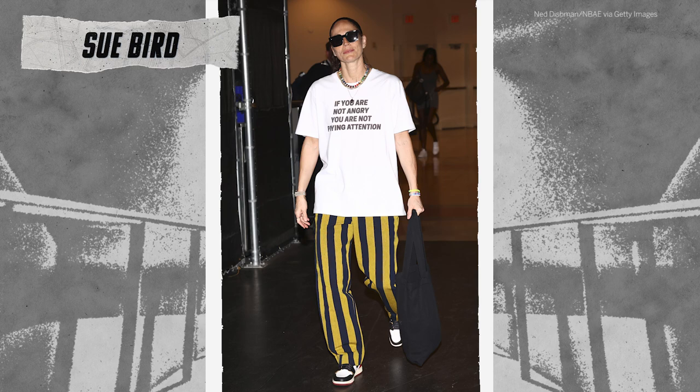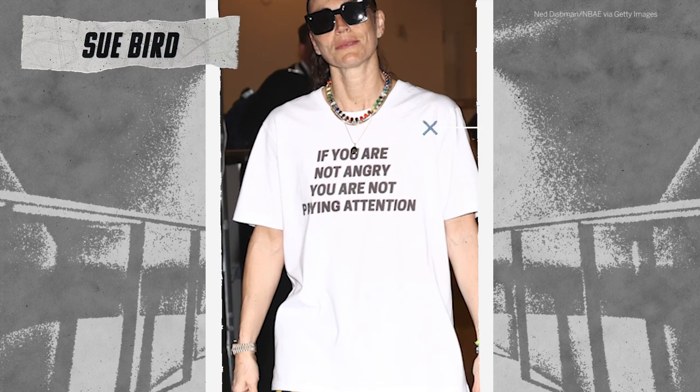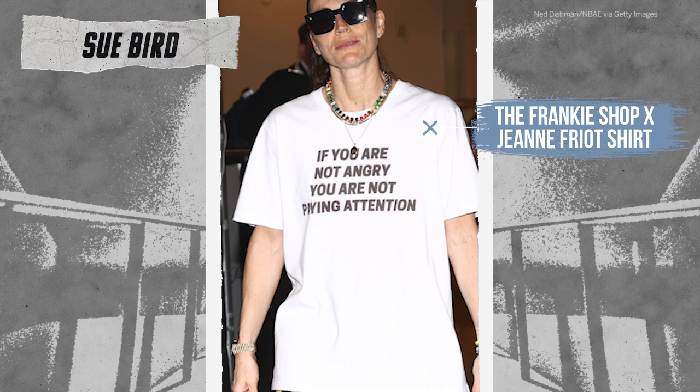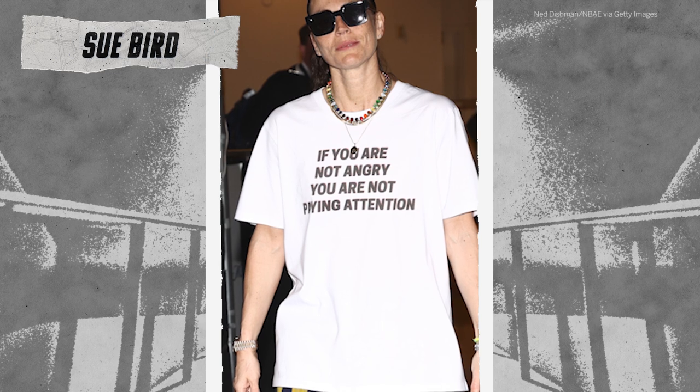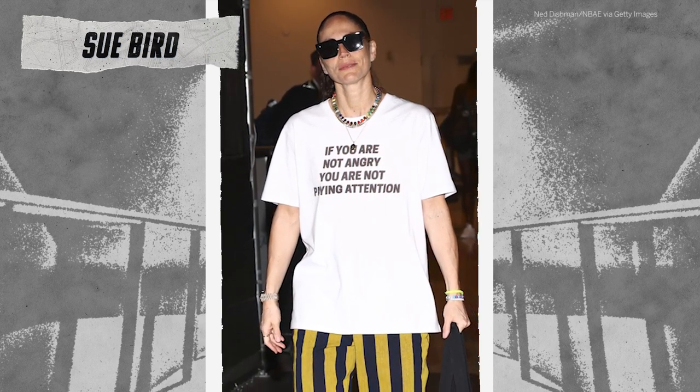I love Sue Bird's style. The t-shirt — 'If you are not angry, you are not paying attention.' What better place than the tunnel to make a political statement? You have so many games a year and that opportunity, and I think a lot of the women in the WNBA, including Sue Bird, are there for that moment. Sue rarely gets it wrong. Everything about this is perfect, and I love that t-shirt.